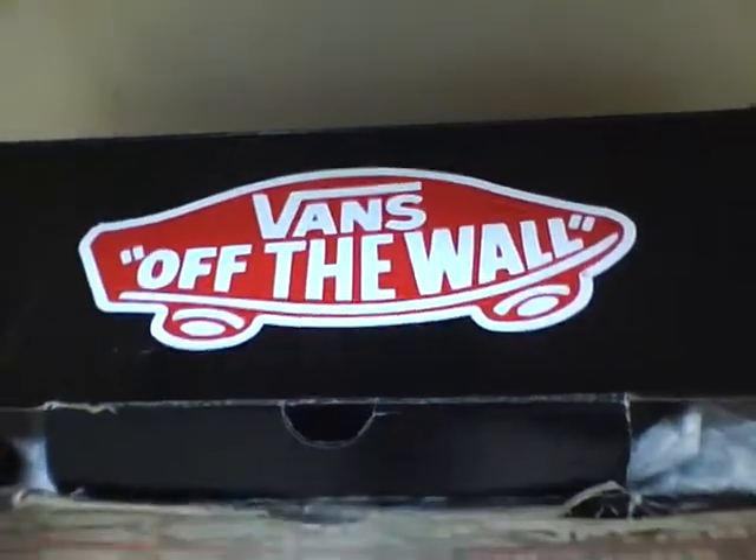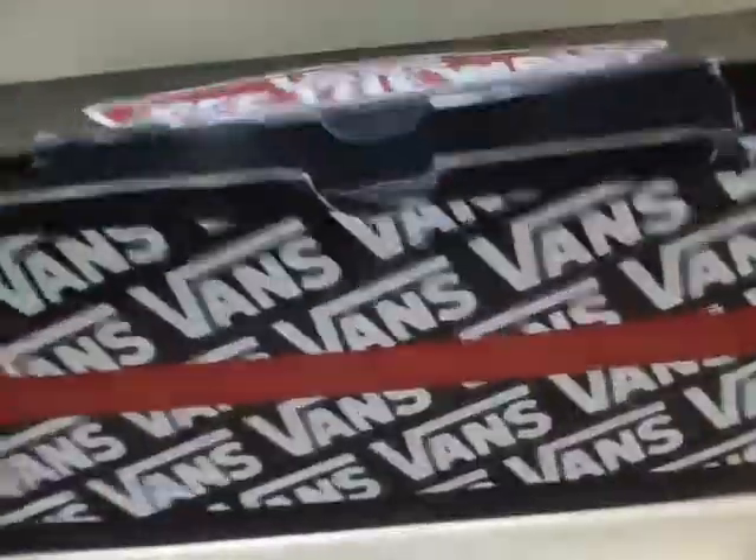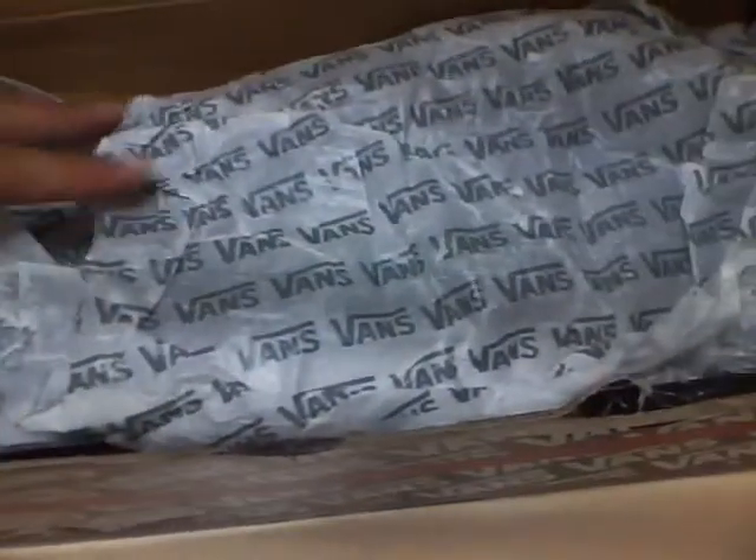Today my new pickup — the Vans. My first ones. These are size 10. I got them at Journey's for a pretty good price.